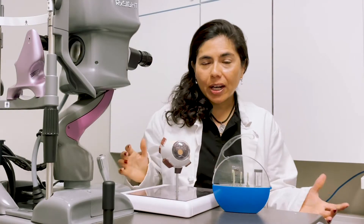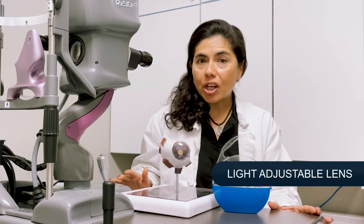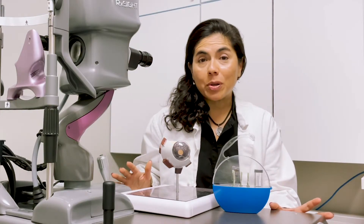Hi everybody, it's Dr. Sandy Laura Kramers. Thank you for joining us for the EYE Show podcast. Today we're going to talk about the light adjustable lens, which has been a big game changer for many practices in the world to provide precise vision for our cataract surgery patients.